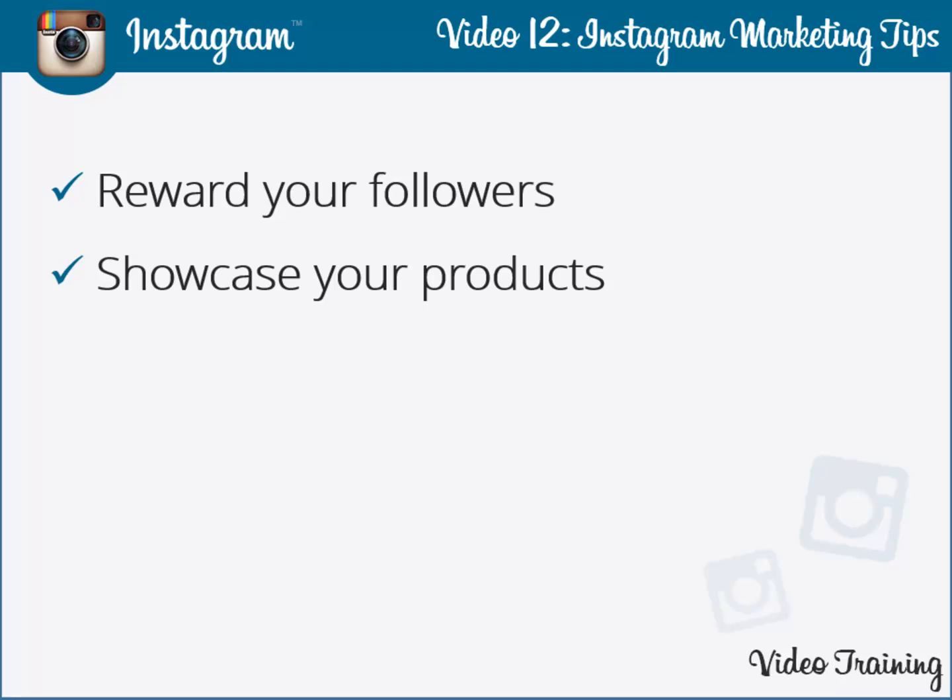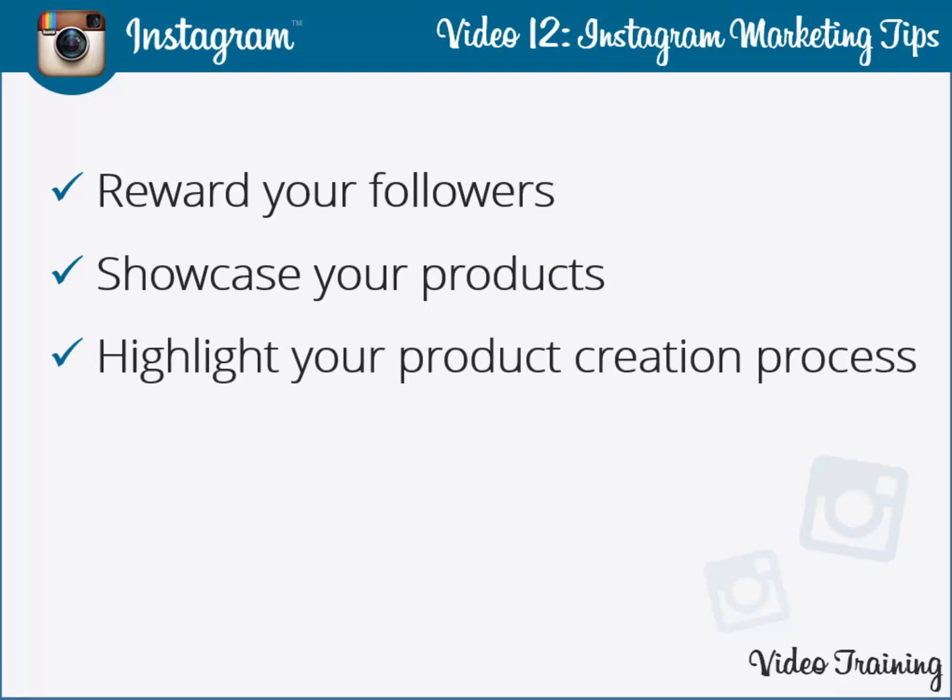The characteristics of your product and its features can be easily highlighted with Instagram's help. Share the snapshots of your product and its features with your customers, and with Instagram you surely are going in the right direction.